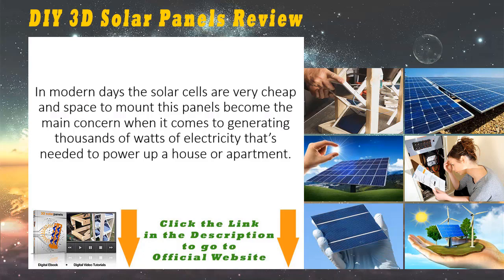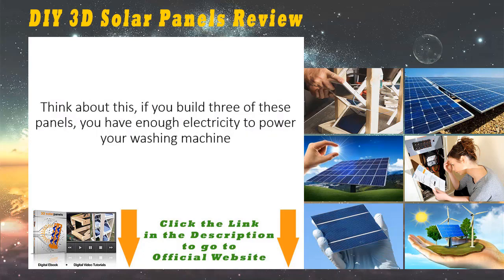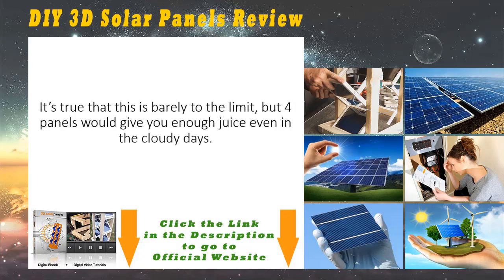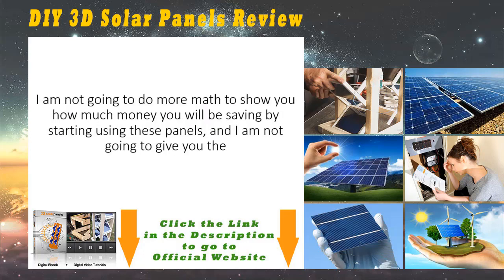When it comes to generating thousands of watts of electricity needed to power up a house or apartment — think about this: if you build three of these panels, you have enough electricity to power your washing machine, one big fridge, a computer, and your efficient light bulbs from the entire house. It's true that this is barely to the limit, but four panels would give you enough juice even on cloudy days.